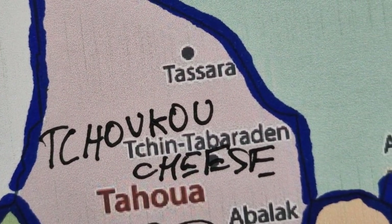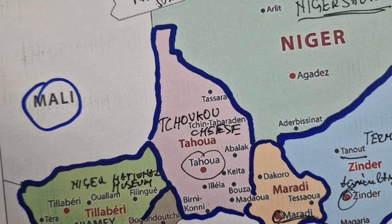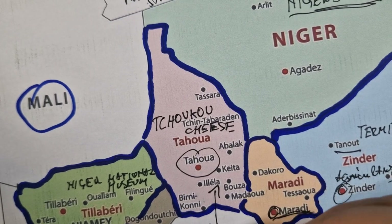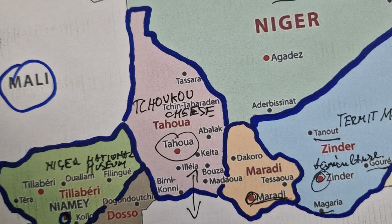Tahoua is renowned for its production of Tchoukou cheese. Koni, which is another city, is known for its architecture, including traditional granaries and vernacular architecture, and it's regarded as a center for smuggling between Niger and Nigeria.